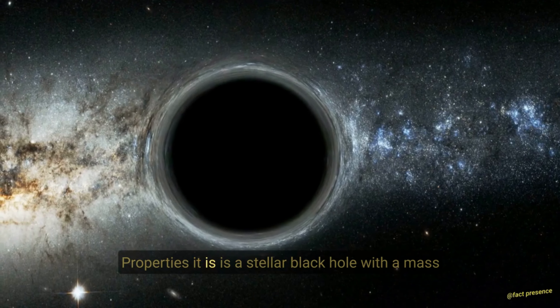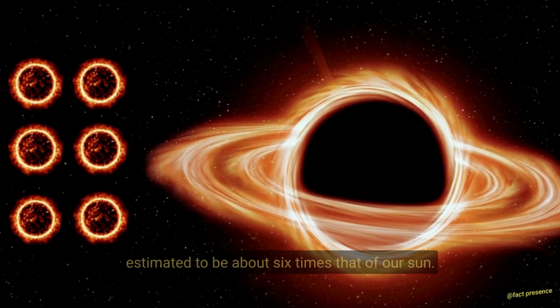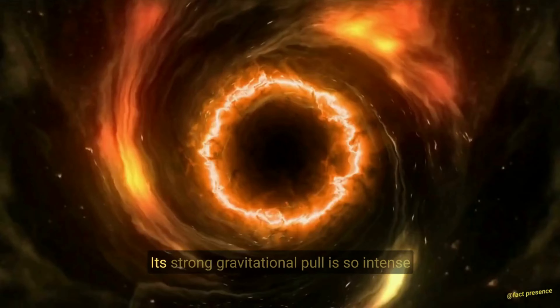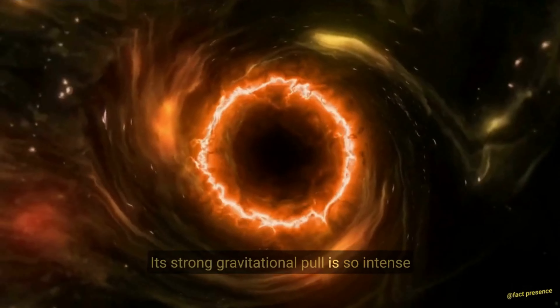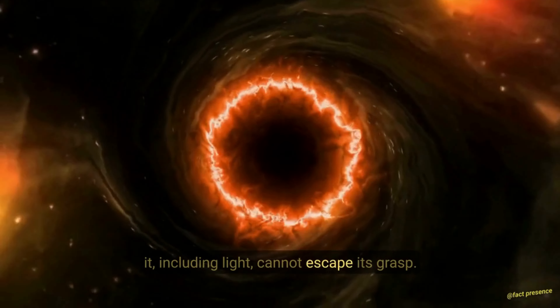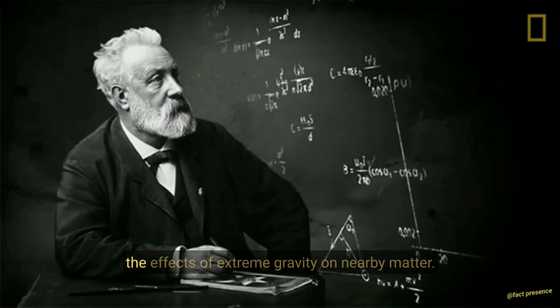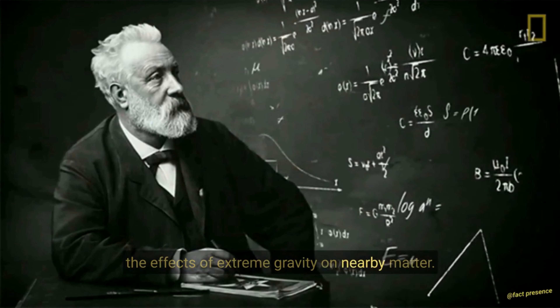Properties. A0620-00 is a stellar black hole, with a mass estimated to be about six times that of our Sun. Its strong gravitational pull is so intense that anything that comes too close to it, including light, cannot escape its grasp. This makes it an excellent object for studying the effects of extreme gravity on nearby matter.